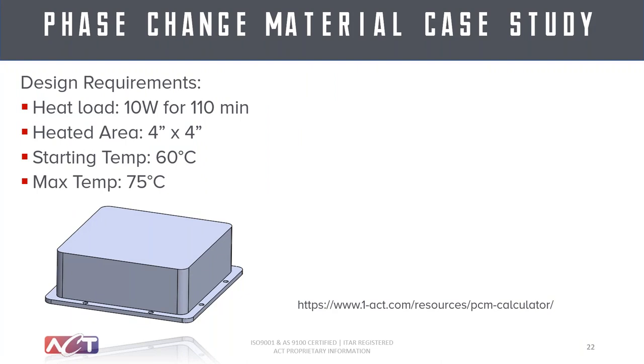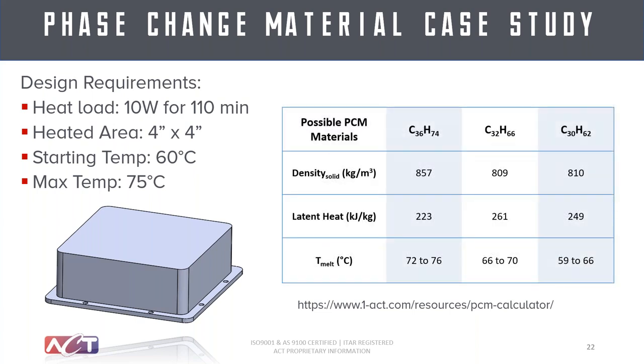Here's an example where you have 10 watts for 110 minutes. This was a case with a single-type mission where you basically need to survive the 110-minute mission, and designing a complex thermal solution versus just dumping the heat into a PCM makes it a lot more challenging to justify otherwise. In this case there's a 4-inch by 4-inch area, starting temperature of 60 degrees C, and they need to hold the electronics to not exceed 75 degrees C. Those two values determine your melt temperature of the PCM — it's going to melt somewhere in between — and during that melt phase and the specific heat before and after, you need to make sure you don't exceed 75 degrees C.